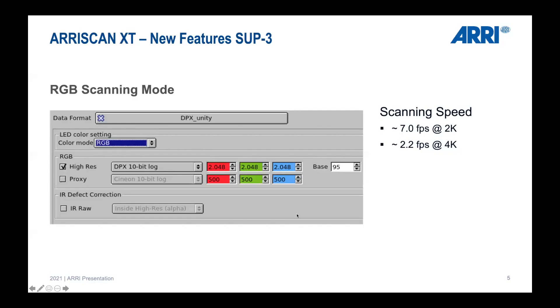We have an RGB scanning mode. Scanning with the ARI Scan means we have three flashes — red, green, and blue — and we save an RGB color file. Our standard RGB scanning speed is 7 frames per second at 2K and 2.2 frames per second at 4K, depending on your transportation settings and how gently you need to move the film through the scanner. These are the maximum speeds with good material in very good condition.